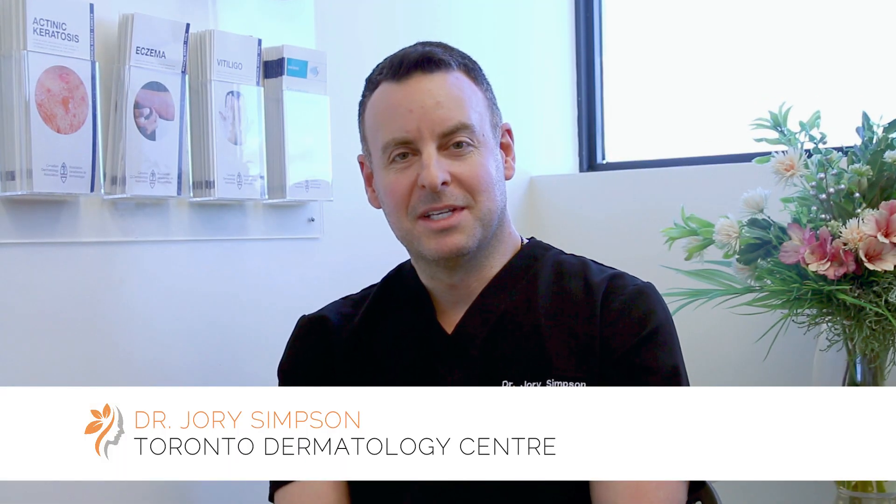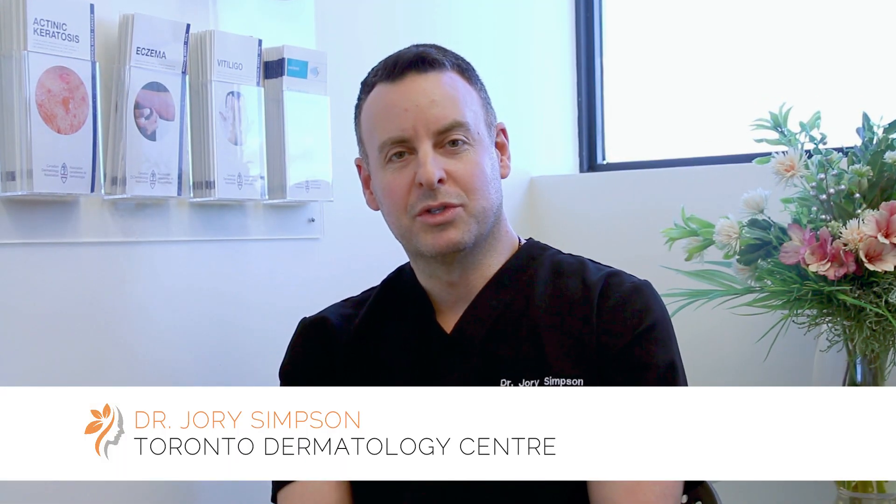Hi, I'm Dr. Jory Simpson. I'm a surgical oncologist at Toronto Dermatology Centre and St. Michael's Hospital. My practice is in breast cancer and skin cancer, and I'm the Chief of General Surgery at St. Michael's Hospital. I'm also very involved in the University of Toronto Medical School and I'm the Director of Surgery within the Medical School. I also am quite active doing research in oncology and surgical education.